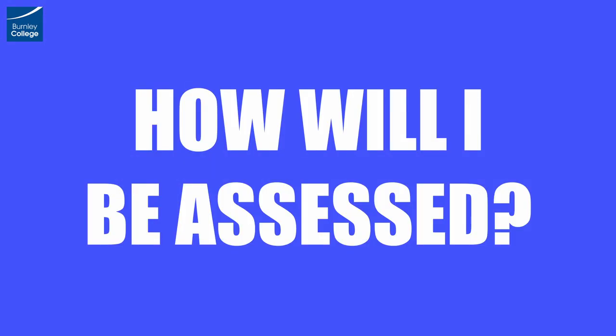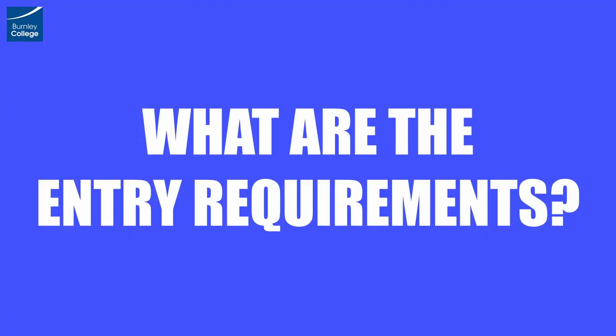How will I be assessed? As a college we sit exams where we can in subjects, meaning that at the end of your first year you will sit two one-and-a-half hour exams that will examine you on the six units that you've studied in year one. At the end of year two you'll sit three two-hour exams which will test you on all knowledge from the 11 units you've studied across the two years of your A Level.